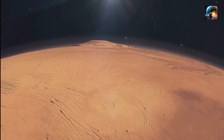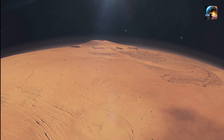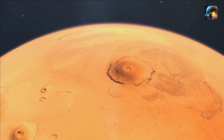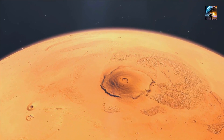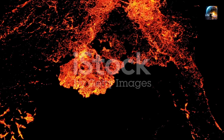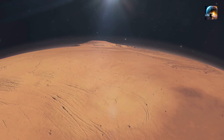Olympus Mons is a shield volcano, which means it has a gently sloping profile compared to the steep-sided stratovolcanoes found on Earth. Its shield-like shape is a result of the low viscosity of the lava that erupted onto the Martian surface. Instead of building up steep slopes, the lava flowed slowly and steadily, spreading out over a vast area and gradually forming the immense shield volcano we see today.